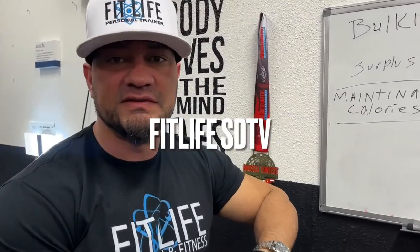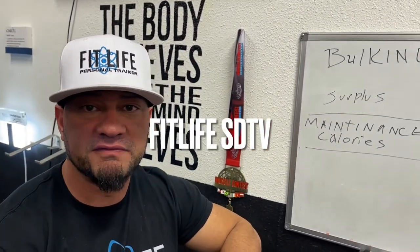Hi guys, welcome back to FitLifeSDTV where we're bringing you the science of nutrition and fitness. Today in Coach's Corner we're going to be continuing on our diet practices, making sure our diet matches our nutrition.